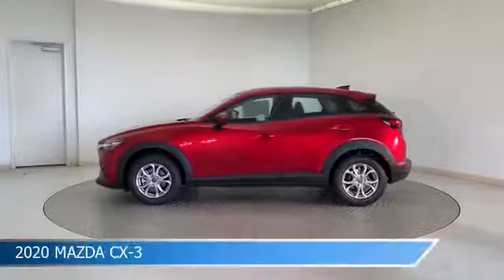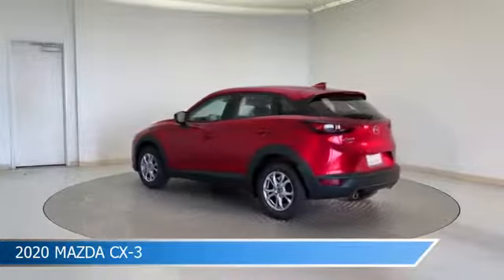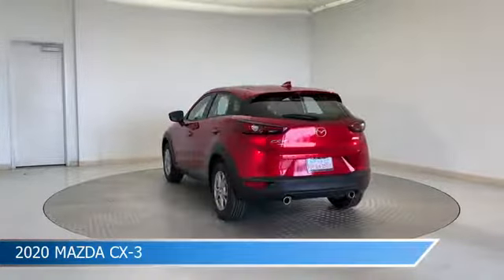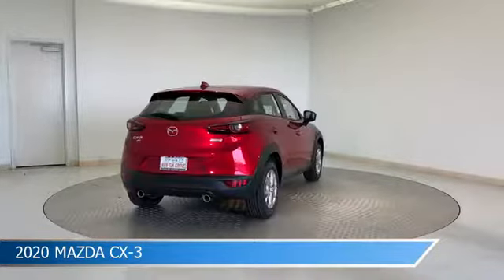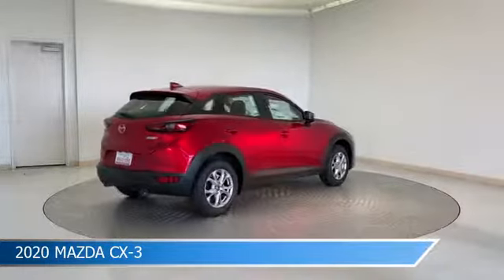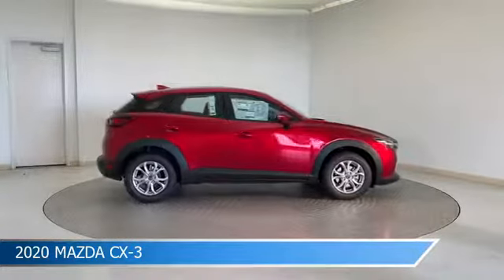Take a look at this 2020 Mazda CX-3, equipped with a 6-speed automatic transmission in Soul Red Crystal Metallic. This car comes with some great features including all-wheel drive, blind spot monitor, alloy wheels, Android Auto, and more. Come in and check it out today.